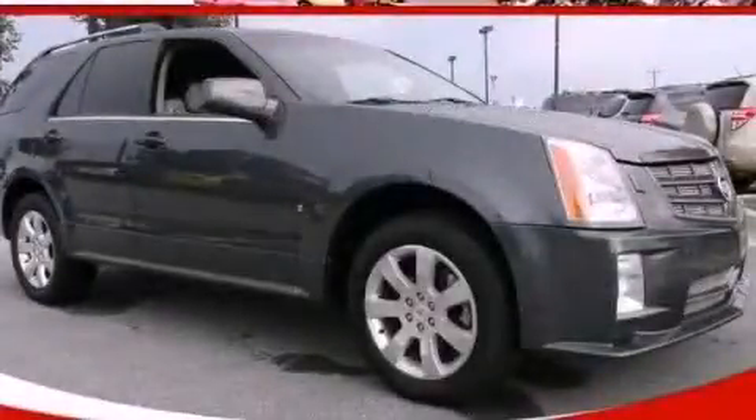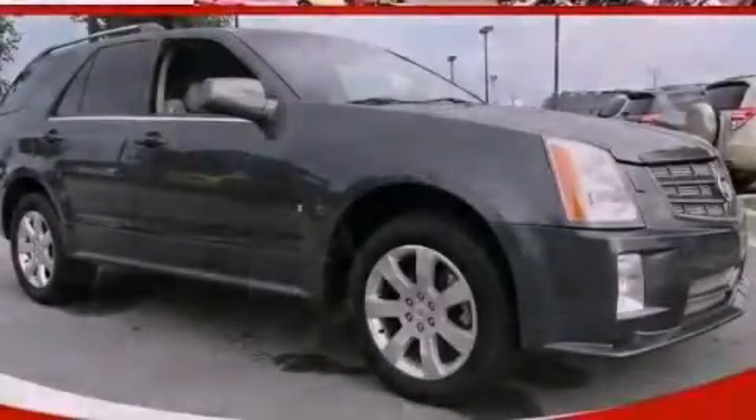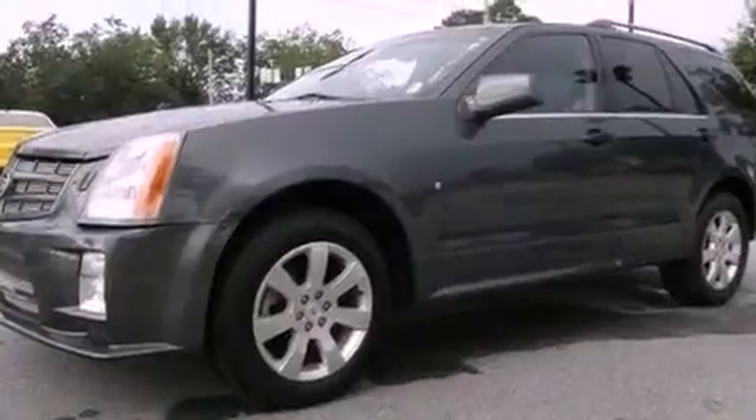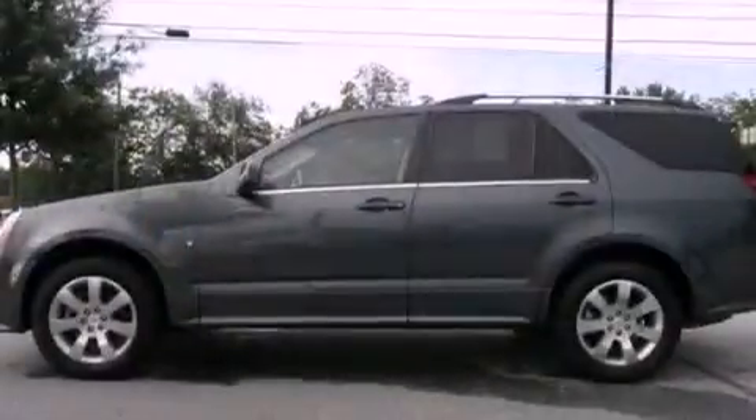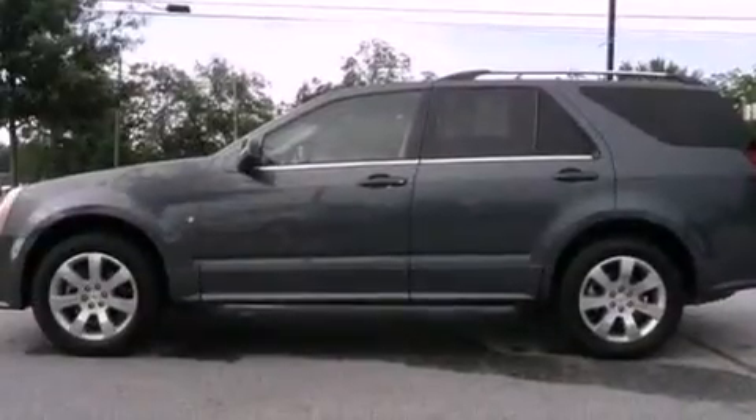This is a 2007 Cadillac SRX, a luxurious package designed with the finest elements in mind. It has a 4.6 liter 8-cylinder engine and a 6-speed automatic transmission.